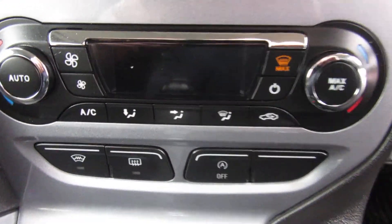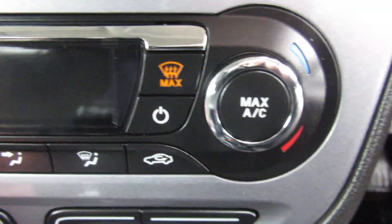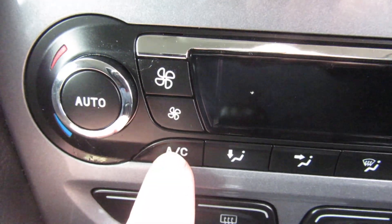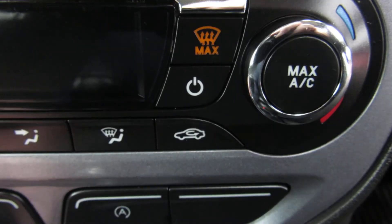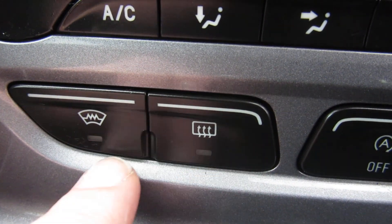Coming down to your heater — the heater controls are here. You've got automatic heating, with individual heat to either side. There's your air conditioning button, and you've got maximum air conditioning and maximum screen clearance. You've got the electronic demist for front and rear screens.